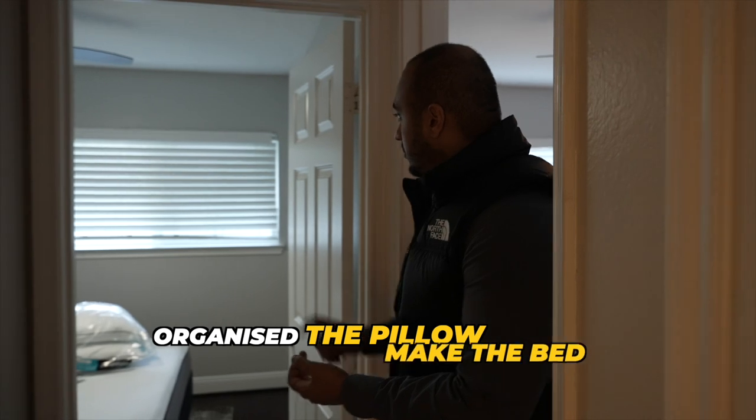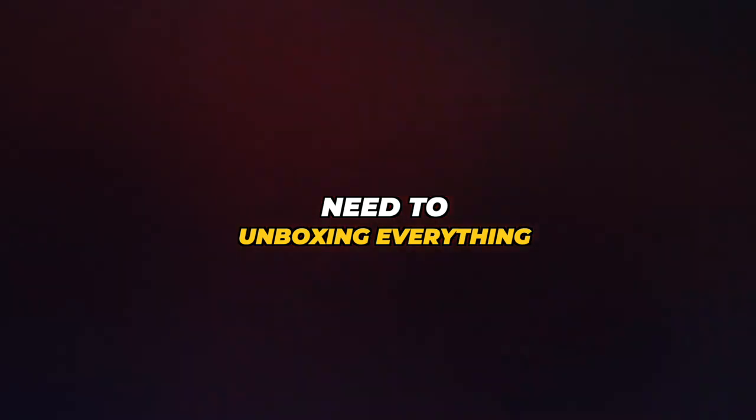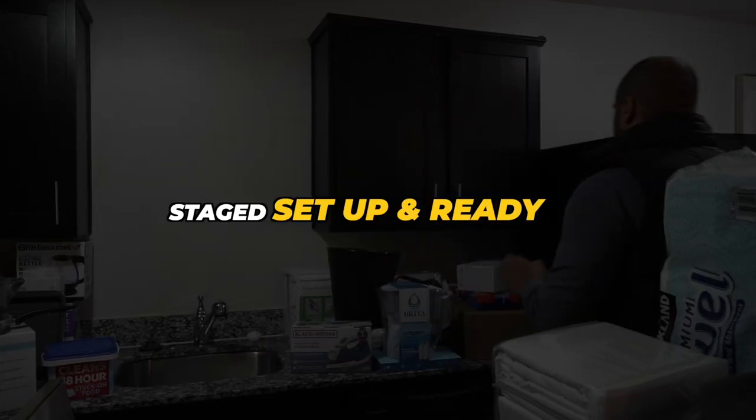Just like this room here — organize the pillows, make the beds, put up the shower curtains. When the cleaners get here they're actually going to be unboxing everything, putting everything in the cabinets, organizing the kitchen, making sure everything goes where it has to go. That way the units are perfectly done, staged, set up and ready.